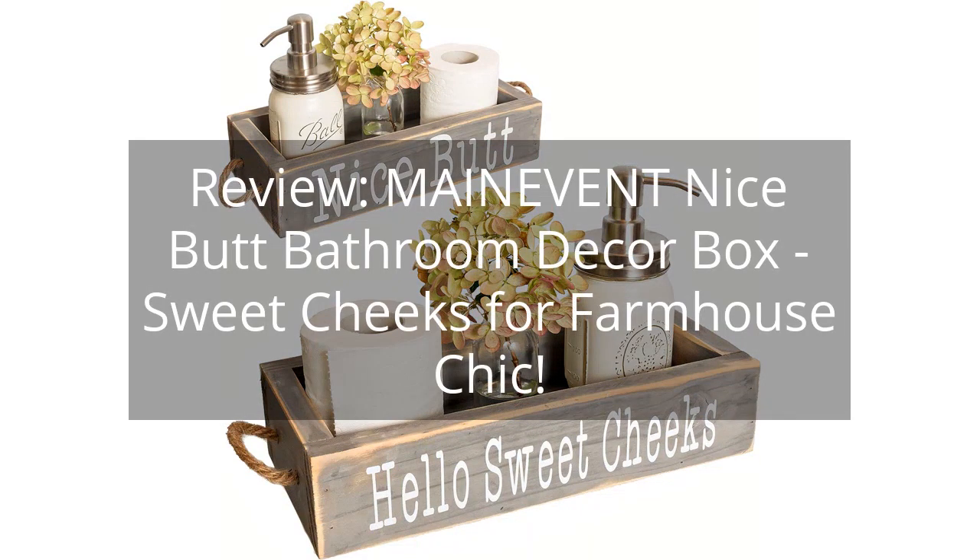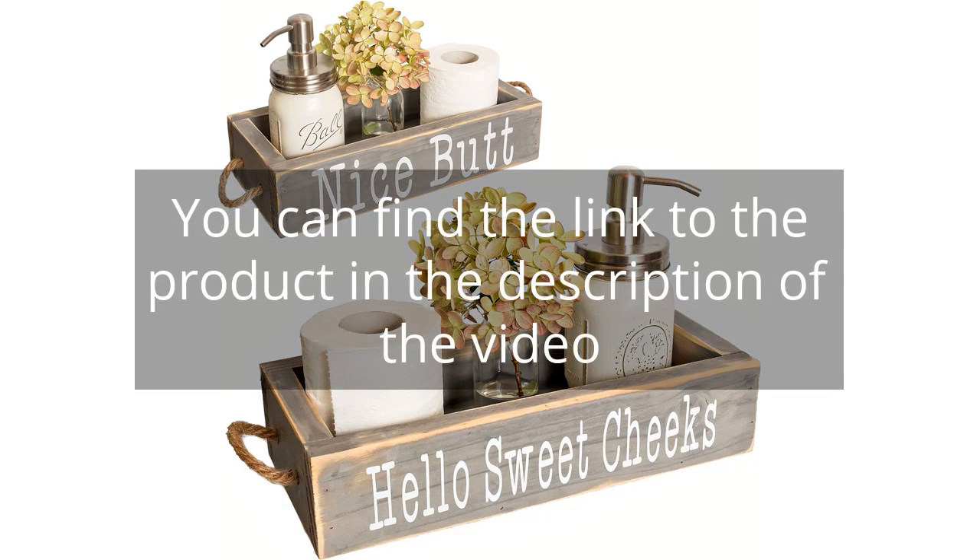Review: Main Event Nice Butt Bathroom Decor Box — Sweet Cheeks for Farmhouse Chic. You can find the link to the product in the description of the video.